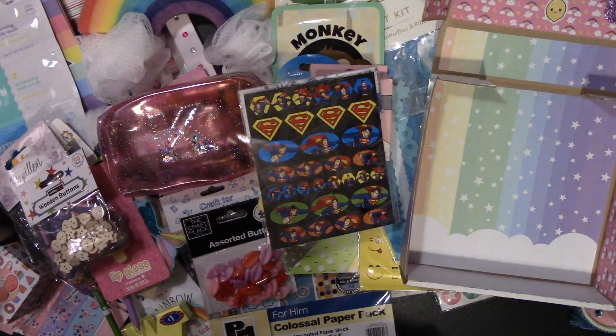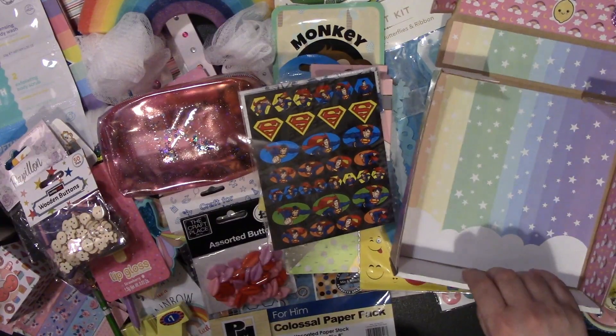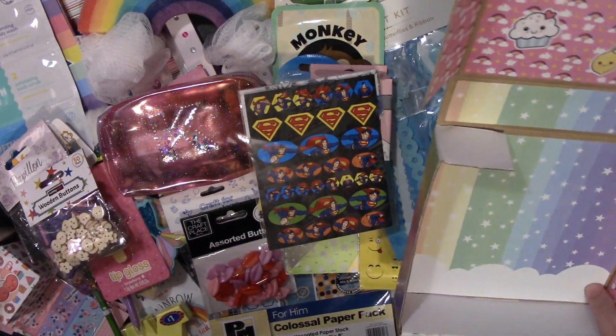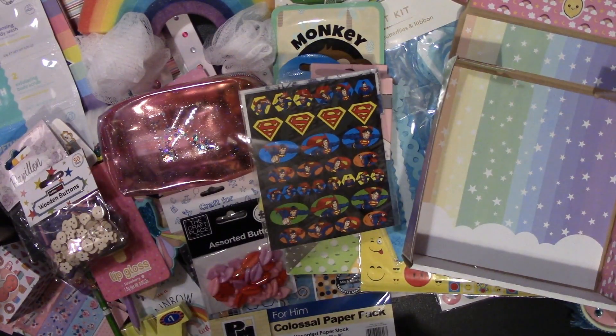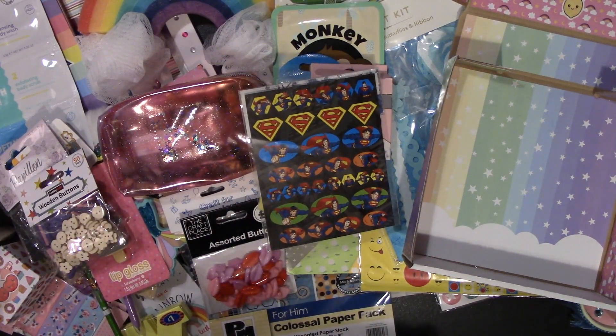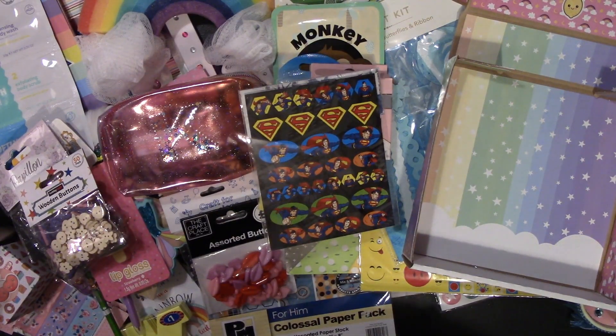Thank you so much for everything Mel — this is absolutely brilliant, such a good idea. I've always wondered what people do with pizza boxes, so I may pick up a few of my own and have a little go. Thank you so much for everything you sent me, I absolutely love it all as you already know because I've already been in touch with you. I hope everyone enjoyed this video — sorry it was a little bit on the long side, but as you can see she absolutely stuffs the box full. She's a really lovely lady. So yeah guys, that's it for now, I shall see you again soon. Bye.